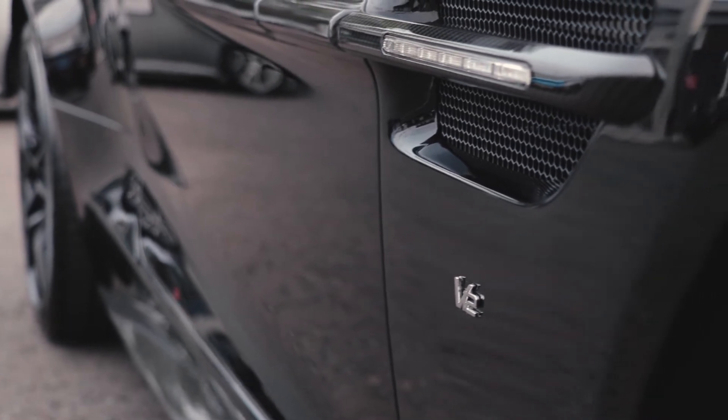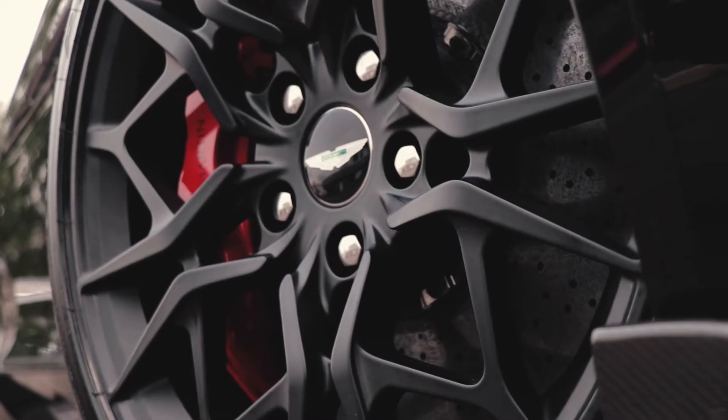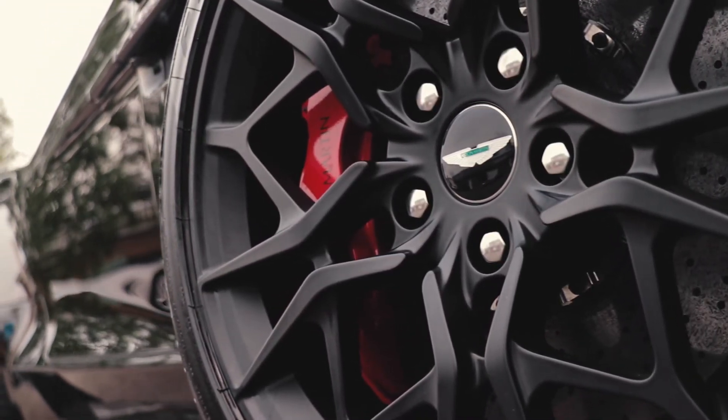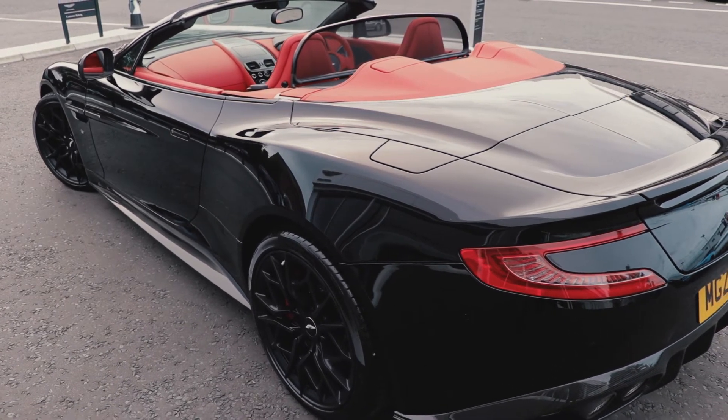What makes this particular car so special is the fact that it has over £40,000 worth of optional extras, including £6,000 Vanquish Segato alloy wheels and carbon ceramic disc brakes. The exterior of this car is fitted with over £7,500 of carbon fibre.